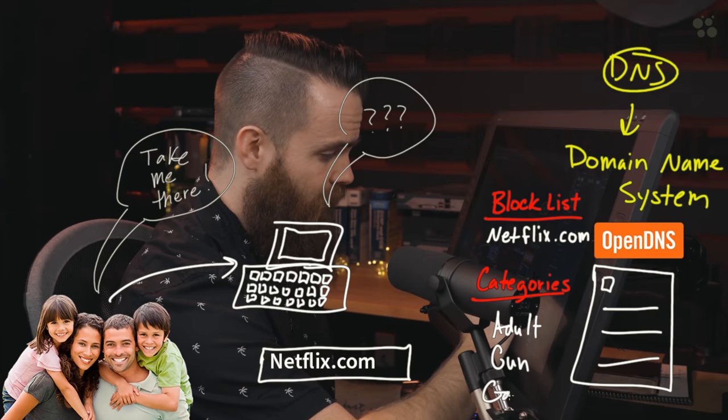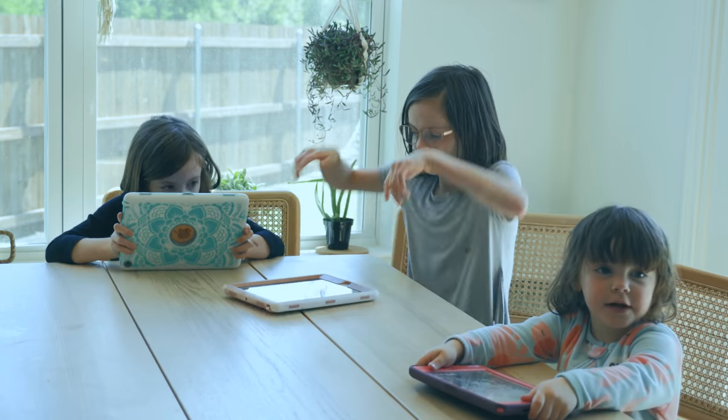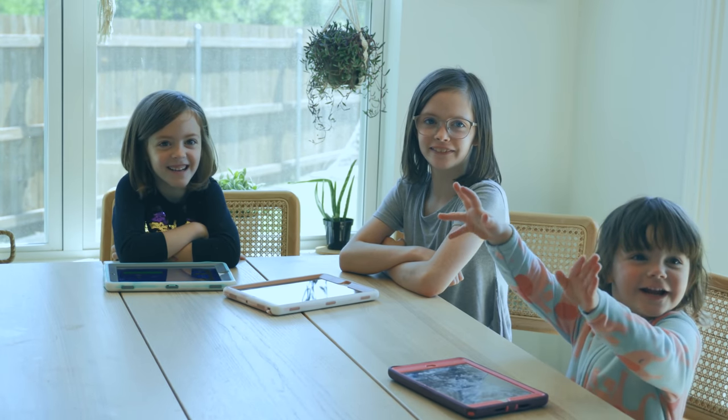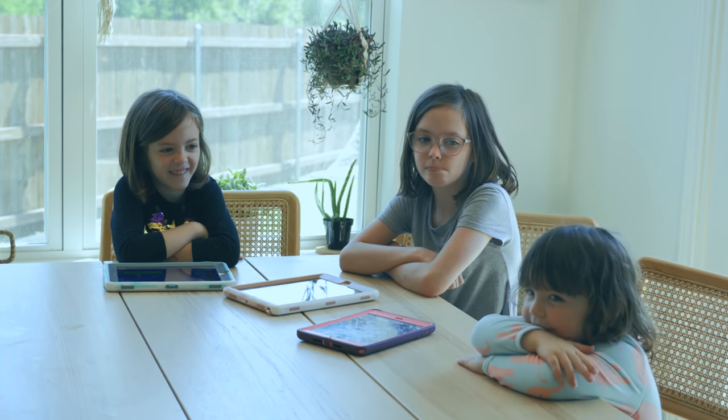So in this video, I'm going to show you how to use a couple of tools that I'm going to start using to remove those distractions, both for myself and my family. So actually, let's start now. Alexa, trigger the internet shutdown. Daddy! Daddy! Shut the internet off! I can't! I play bad game!